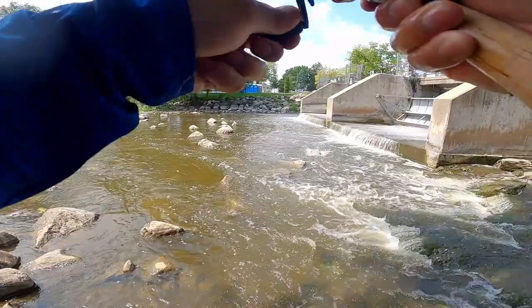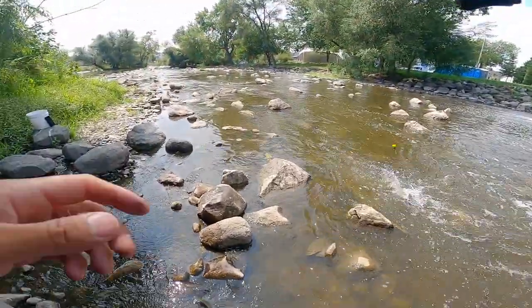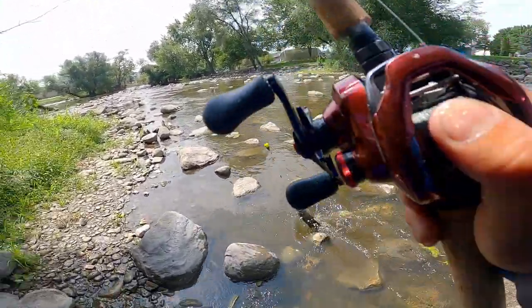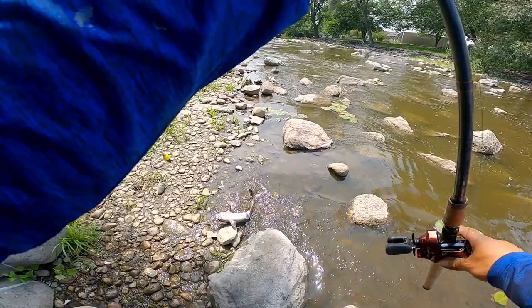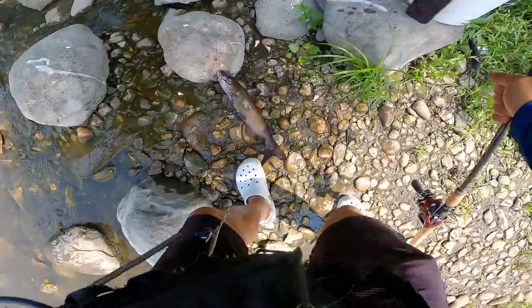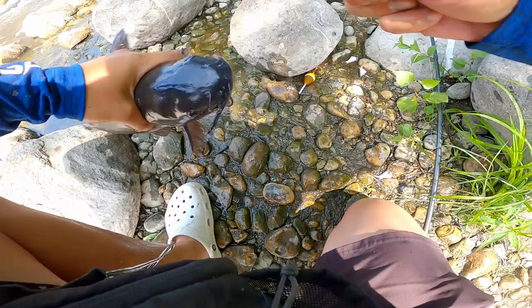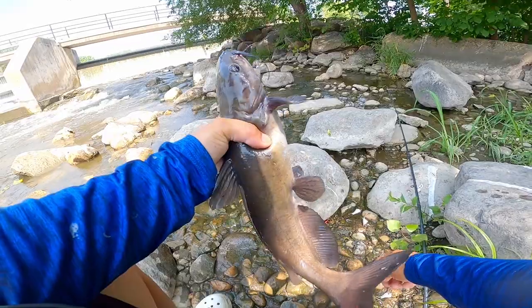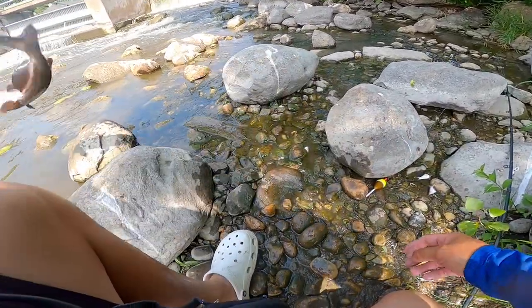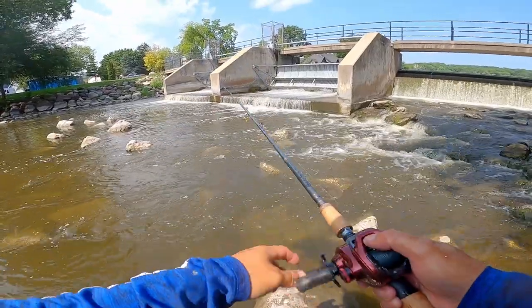What the heck? Catfish! I was stuck on a rock — I was trying to get it off and the catfish took it. Yep, it's stuck on a rock, try to yank at it, came out and grabbed it. See you, buddy. Come on, give me a catfish, man.